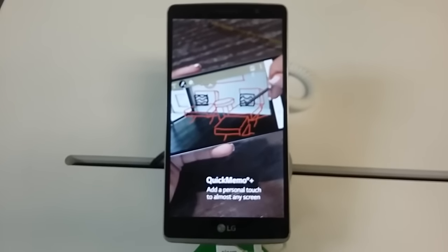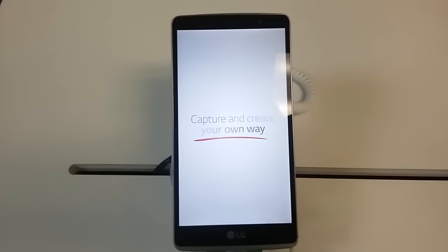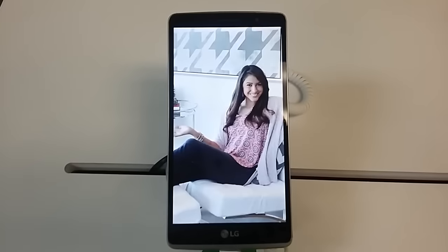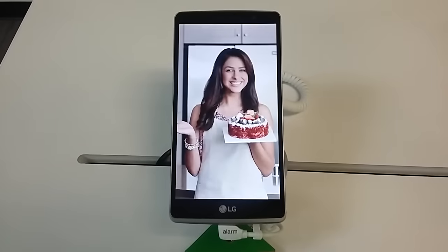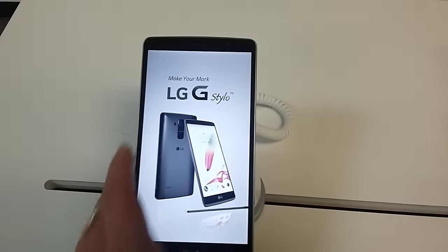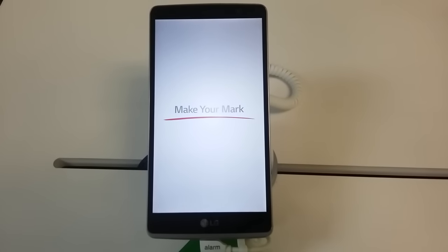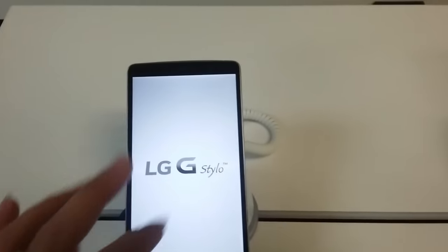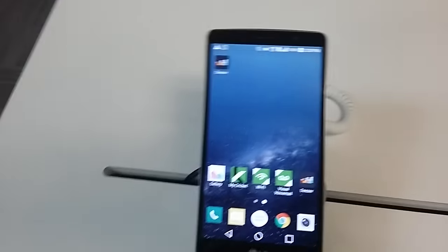Cricket's got your back — this is not endorsed by Cricket at all, I just happen to have access to the phones and I like the LG phone personally. It's also under the AT&T network, which I really like. Alright guys, this is John from Magic Tech Review — hopefully you guys learned a little bit about the LG G Stylo. Really hot phone right now, see you guys bye!